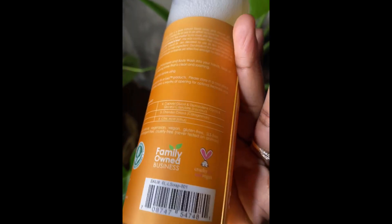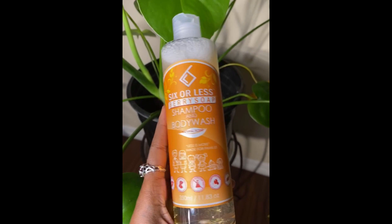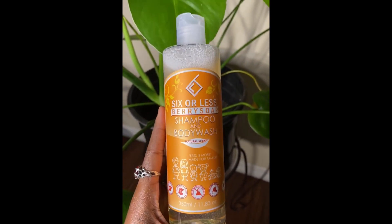You can see that there really are only six ingredients. I will also have the link for this product in my description so you can purchase it if you're interested.